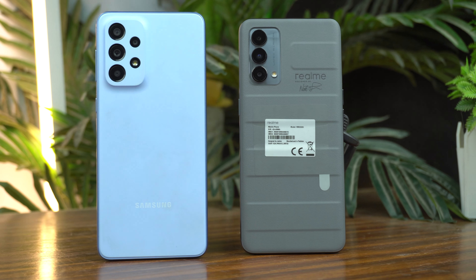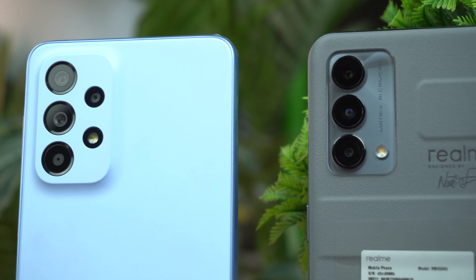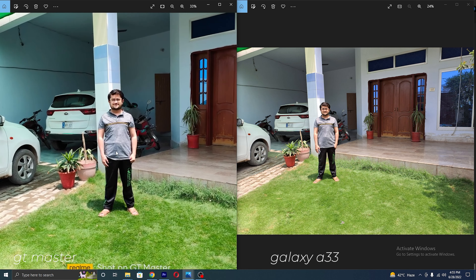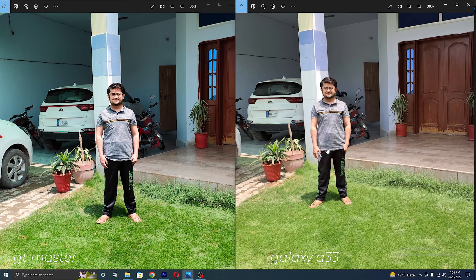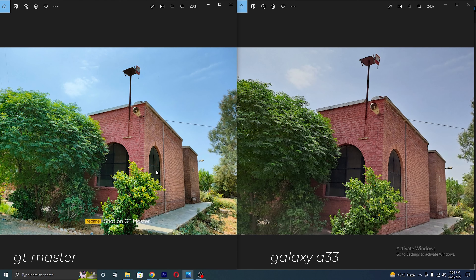If we look at the specifications, the Realme has a 64 megapixel primary camera while the Galaxy A33 has 48 megapixel. But let's look at the samples instead of numbers. From the first sample, you can see colors and detail are better on the Galaxy A33, while on the Realme there is oversaturation and over-contrast. On zooming, both have pretty good detail. And here are the ultra-wide shots — same situation again, oversaturation on the Realme. The color of grass on Realme I don't like, while on the Galaxy A33 sample the color of grass is true to life. You will see the same situation in all the samples.